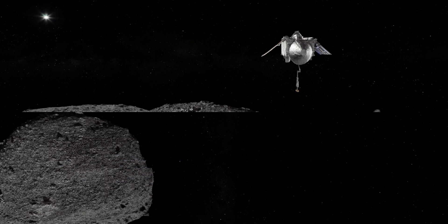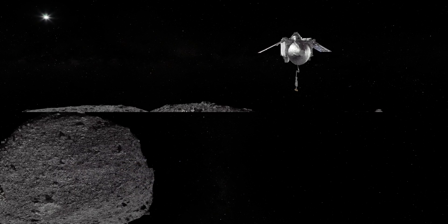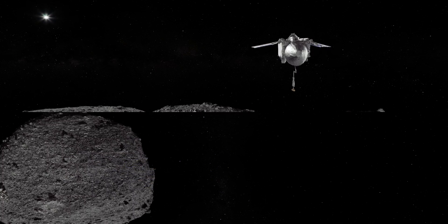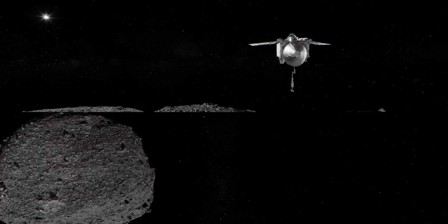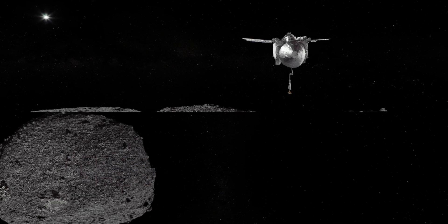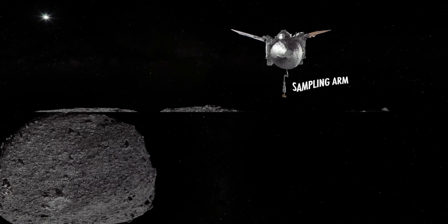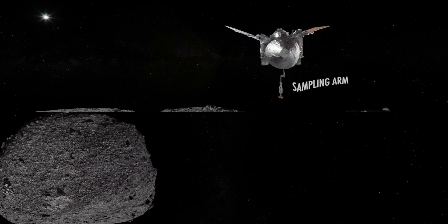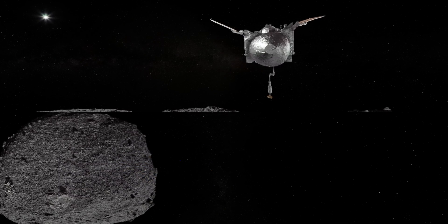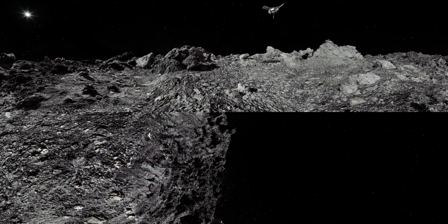From orbit departure, to the steep descent, to the backaway burn, the spacecraft will perform the entire sample collection sequence autonomously. To safely touch the site, the spacecraft has to position itself for the touch-and-go sample collection maneuver. OSIRIS-REx will first stretch out its sampling arm from the folded, parked position. Then it will slowly move its solar panels into the Y-wing configuration, as you see right now.